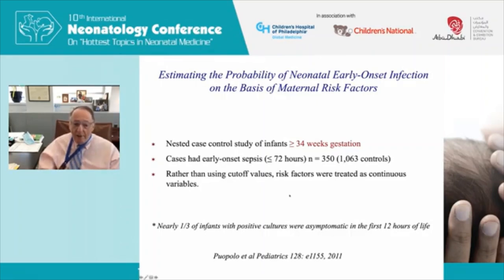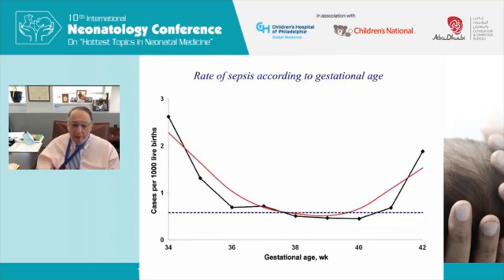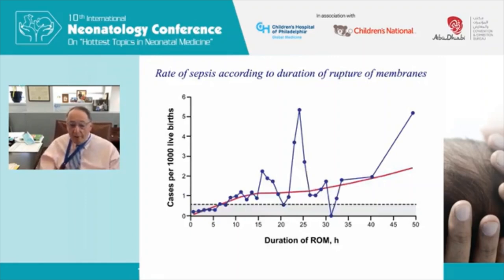Importantly, about a third of infants with positive cultures were asymptomatic in the first 12 hours. The risk of sepsis by gestational age shows a U-shaped curve — risk increases with post-term gestations and also with late preterm birth. Similarly, risk rises with duration of ruptured membranes beginning before 18 hours, and increases further with very prolonged rupture. Maternal temperature is also continuous: the higher the temperature above 100.4°F, the greater the risk of early onset sepsis.